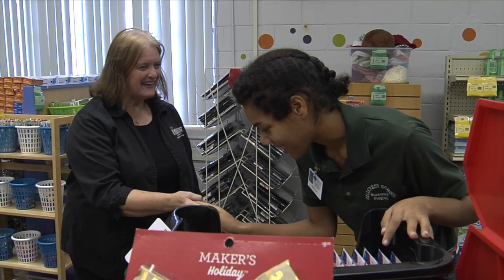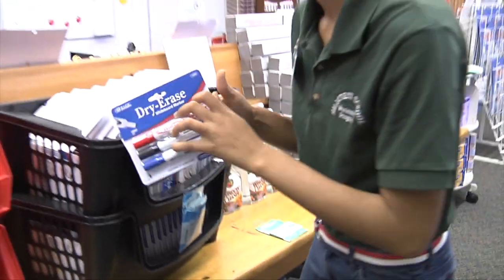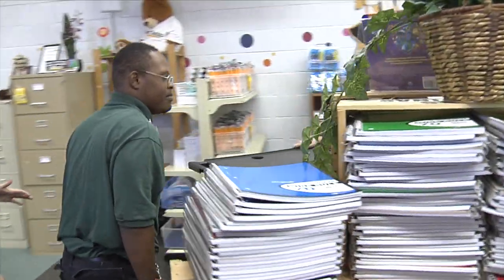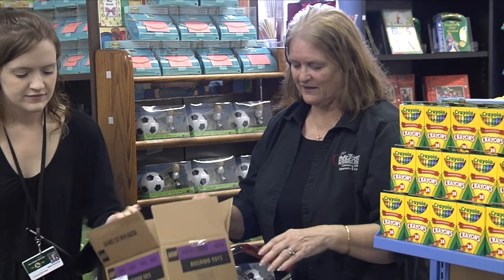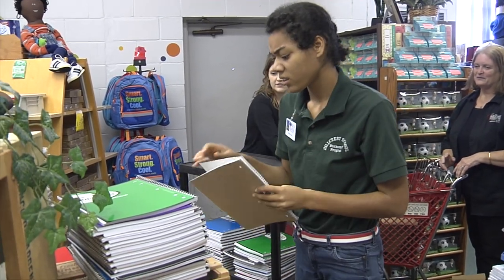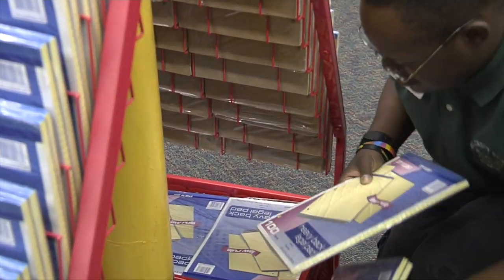We started the program last year with Hillcrest students coming over to help at Tools for Teaching. They bring two to four students each week depending on who's involved in the program. They come on Tuesdays for an hour, working with us here in the store helping to restock and doing odd jobs available for them — and they have been a big, big help to Tools for Teaching. Once we point them in a direction they're pretty self-sufficient. They're great students and great helpers.